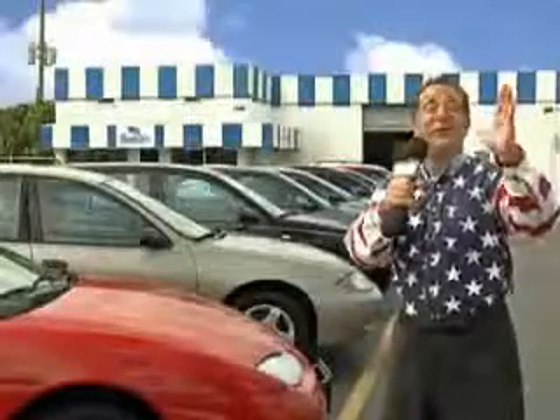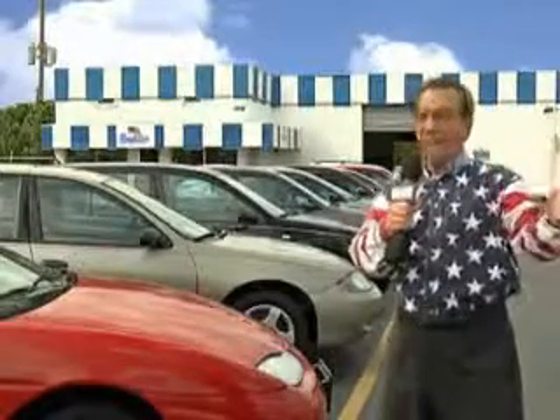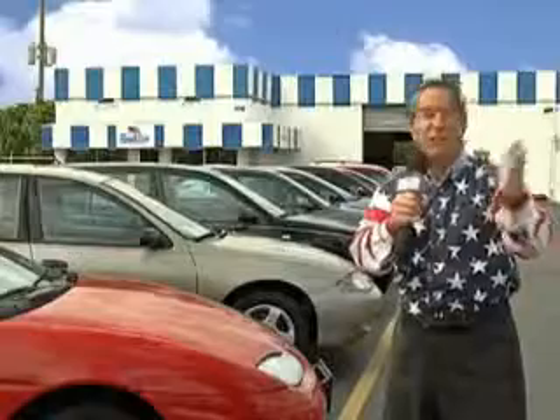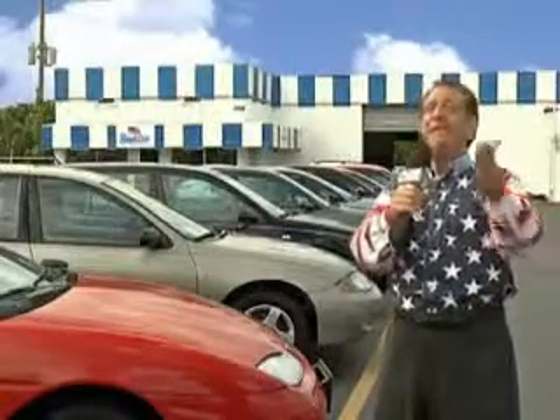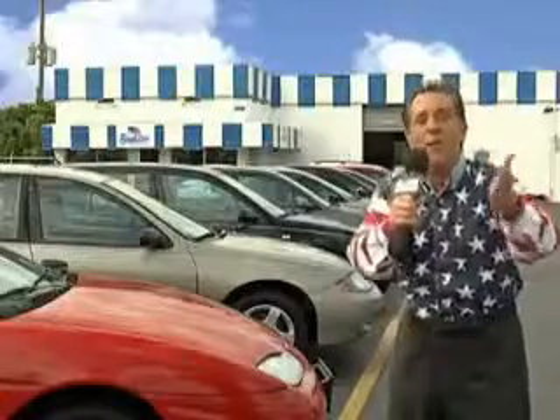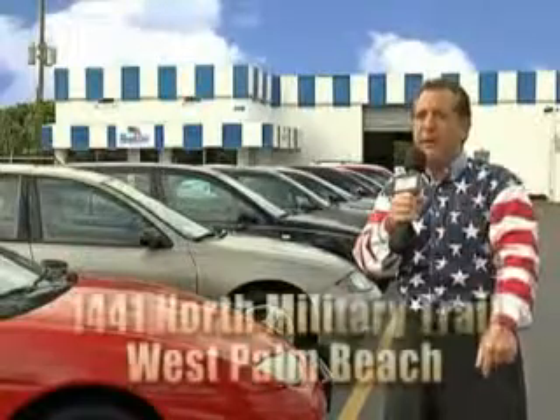You will love the Sunset Orange 07 Kia Rio SX, equipped with a 4-cylinder engine and an automatic transmission. Enjoy this great car with features like leather-wrapped steering wheel, alloy wheels, rear bench seat, rear spoiler, front wheel drive, and much more. Enjoy the drive and have peace of mind in this 07 Kia Rio. See us at Beach Cars today.